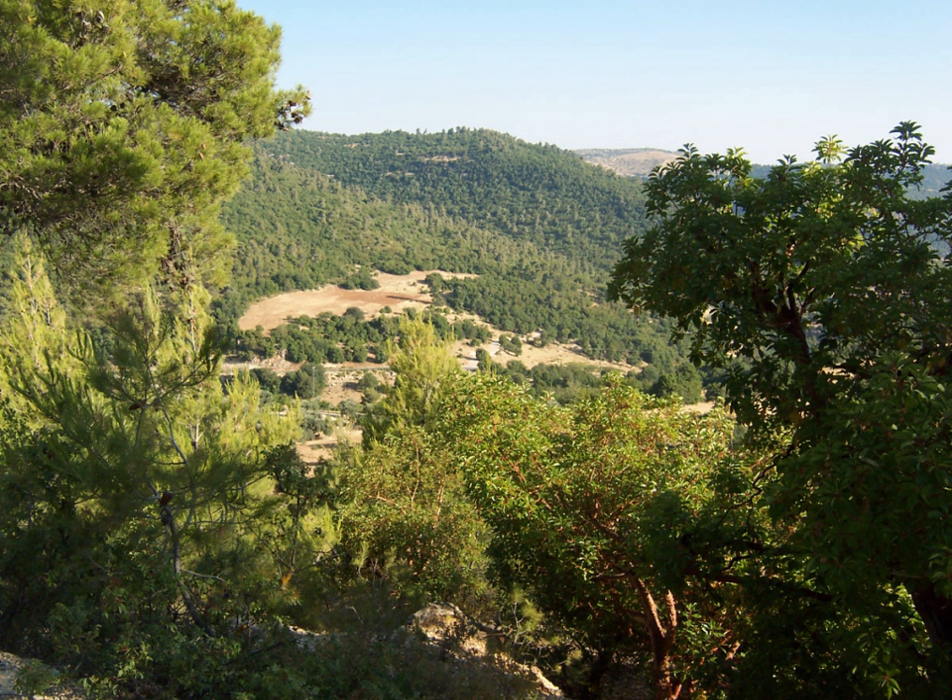Dana Biosphere Reserve, often simply called Dana Nature Reserve, is Jordan's largest reserve, located in and around the town of Dana in the mountains east of Wadi Araba. The geography of the reserve is characterized by steep cliffs in rocky wadis covered by small trees and shrubs. The varied geology switches from limestone to sandstone to granite. Some illegal activities such as grazing and woodcutting continue, and illegal hunting threatens ibex and chukar populations.